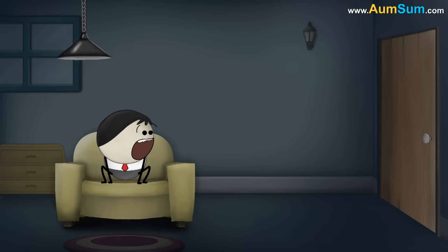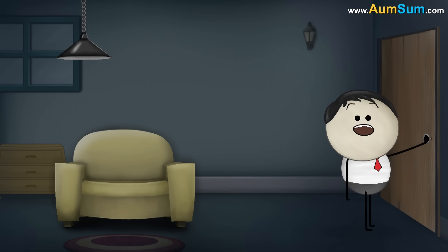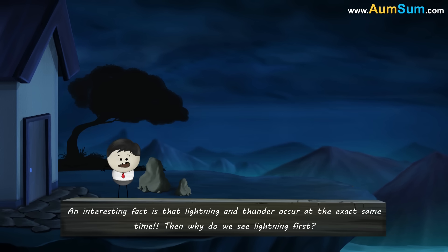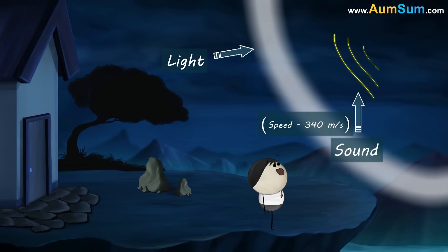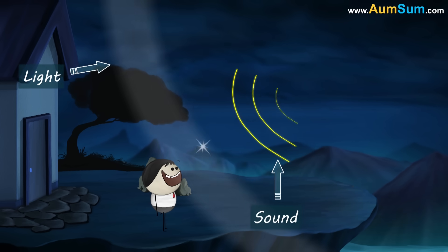Light and Sound. Why do we see lightning before thunder? An interesting fact is that lightning and thunder occur at the exact same time. Then, why do we see lightning first? This is because light travels faster than sound. The speed of light is 300 million metres per second, while the speed of sound is only 340 meters per second. Thus, the light from the lightning travels much faster to our eyes. As a result, we first see the lightning, shortly followed by the sound of thunder.